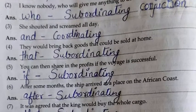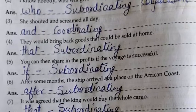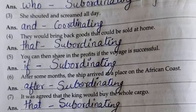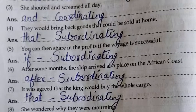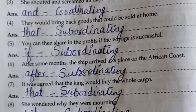Fifth: You can then share in the profits if the voyage is successful. 'If' — subordinating. Sixth: After some months the ship arrived at a place on the African coast. 'After' — subordinating. Seventh: It is agreed that the king would buy the whole cargo. 'That' — subordinating.